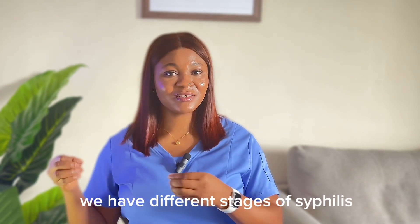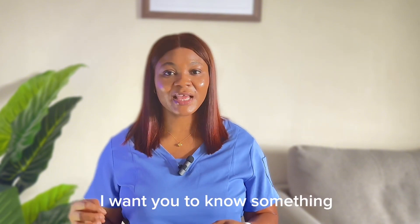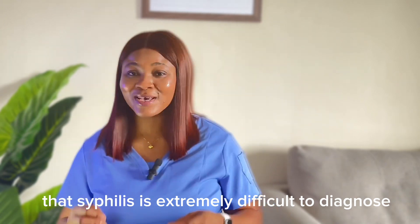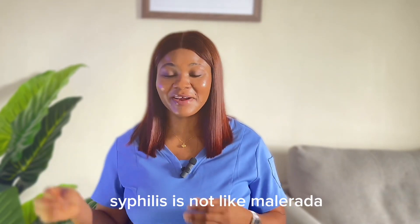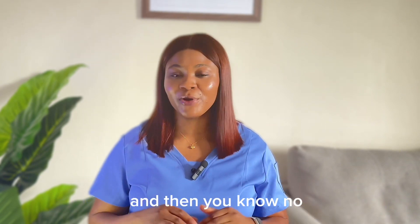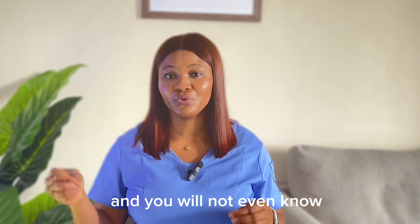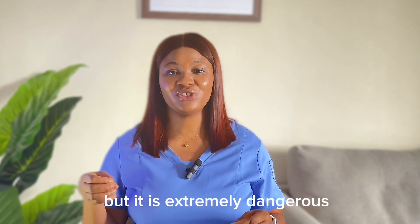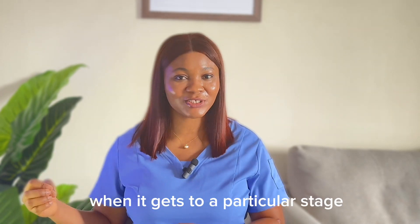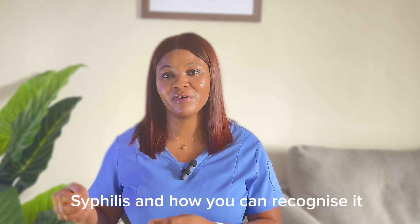We have different stages of syphilis. But before we get there, I want you to know that syphilis is extremely difficult to diagnose. Syphilis is not like malaria where you have a headache and go to the hospital and find out. No. Syphilis can be in your body for years and you will not even know. But it is extremely dangerous when it gets to a particular stage.